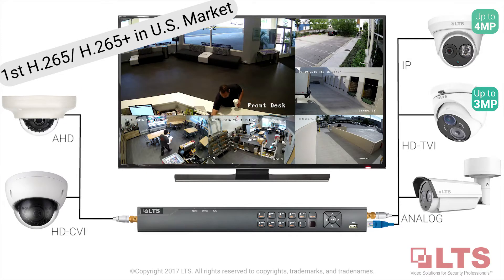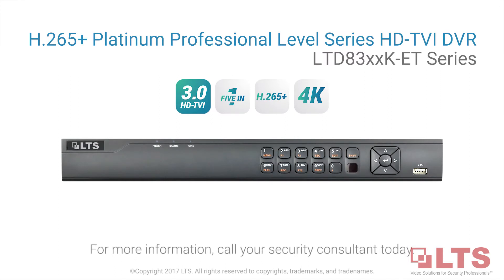The first H.265 and H.265 Plus HDTVI DVR on the market — experience higher video performance. For more information, call your trusted security consultant today.